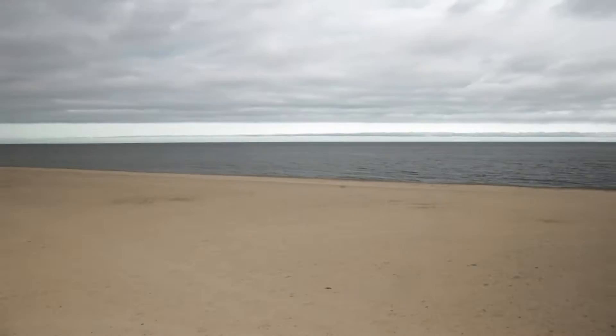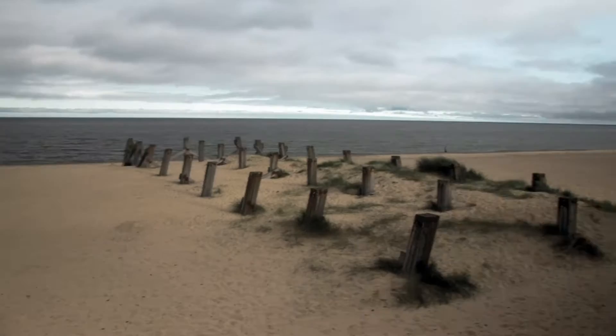That's the organ as you can see. And this is the beach — you can tell it's the beach because there's sand and sea.